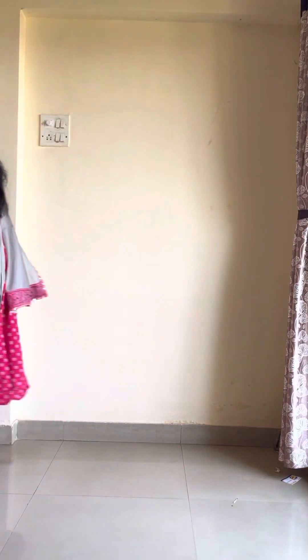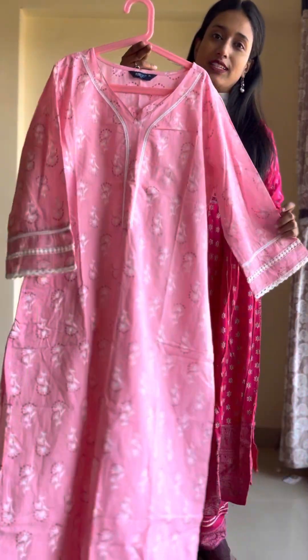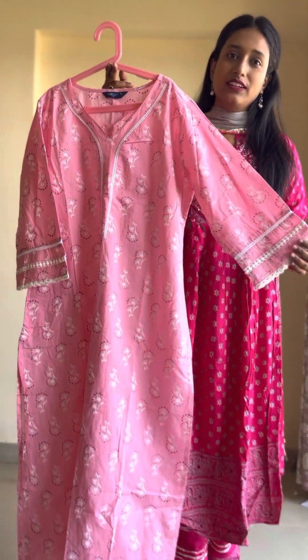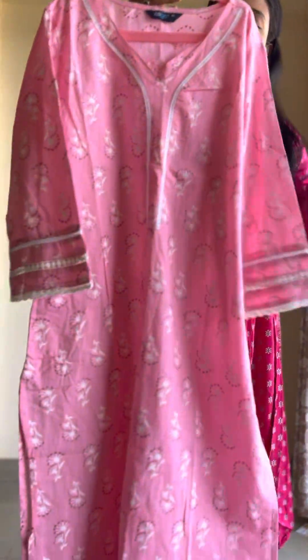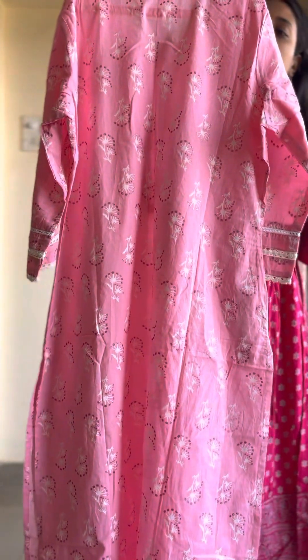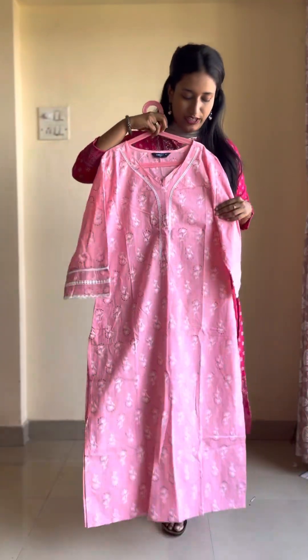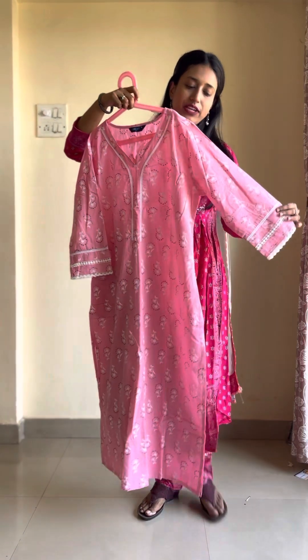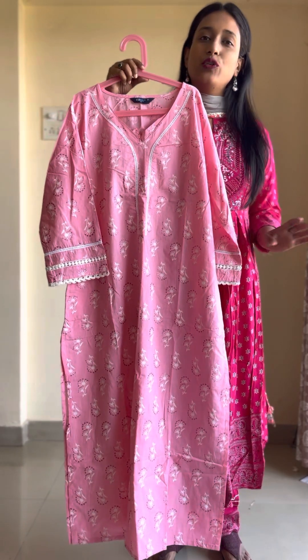First of all, we are going to show this pink color in XL size. You can see it in front of you. It has a lace work in the hand and the body also has a lace work. Both sides have a foil work in pink and purple. The length of it will be 47 inches and it is a comfortable cotton material. For today and tomorrow, 680 rupees is the only amount you have to pay.